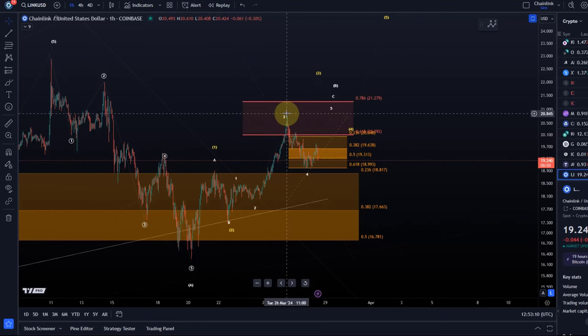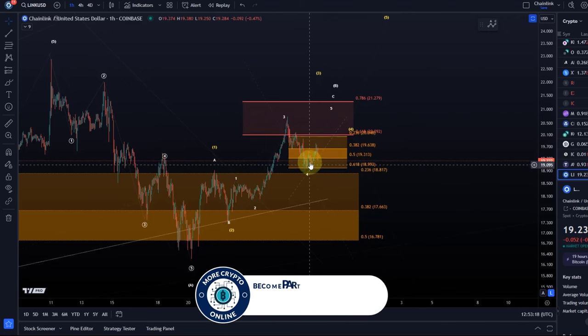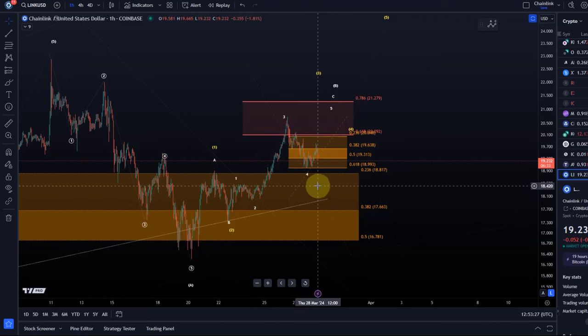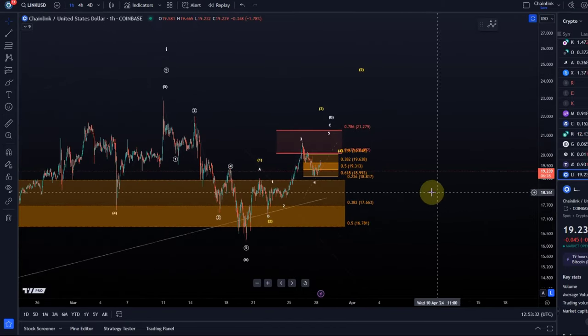One, two, three, four — and basically one more high. But the thing is, this wave four is very low, very deep. Normally I don't want a wave four to go below the 50% fib level. In a diagonal it's valid, but it has only rallied in three waves from there. So it could easily morph and transform into something different.